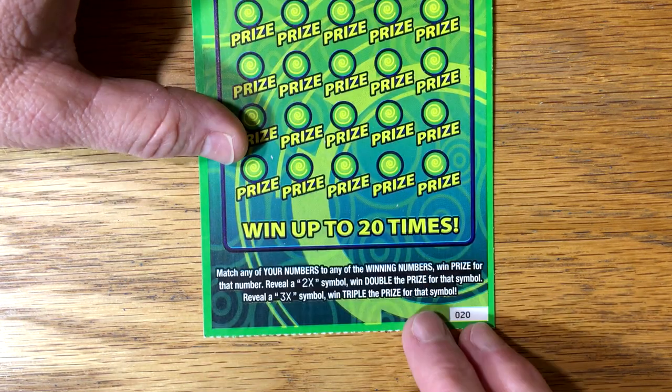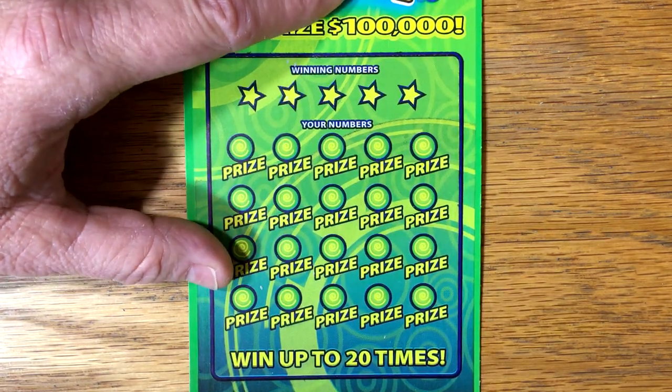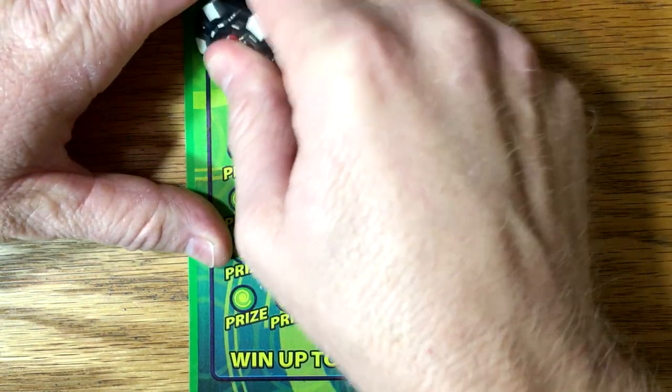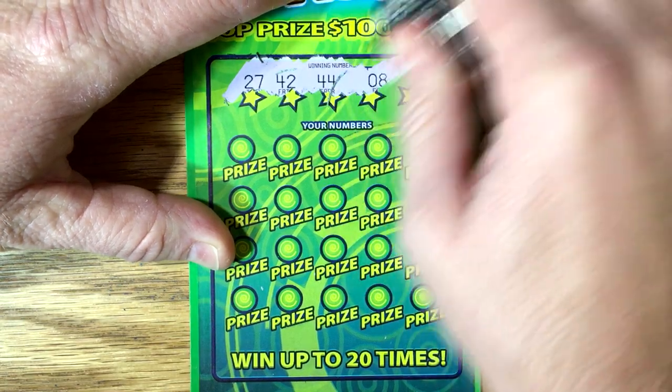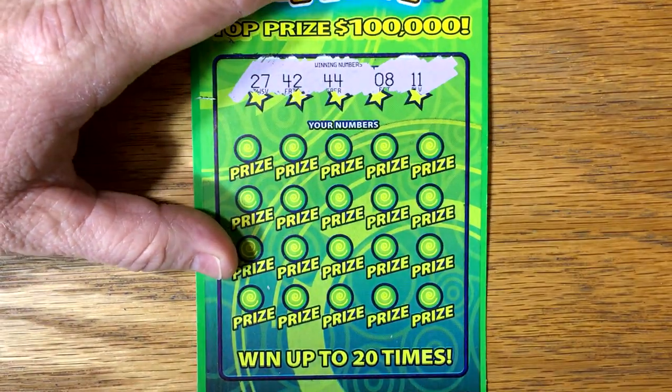We've got ticket number 20, match and win. There is a possibility of a 2X or a 3X. There are still a lot of top prizes out on the Crazy Cash, which I'll probably be playing more often than the other tickets just because it's my favorite ticket. Let's see if it'll come through for us today.